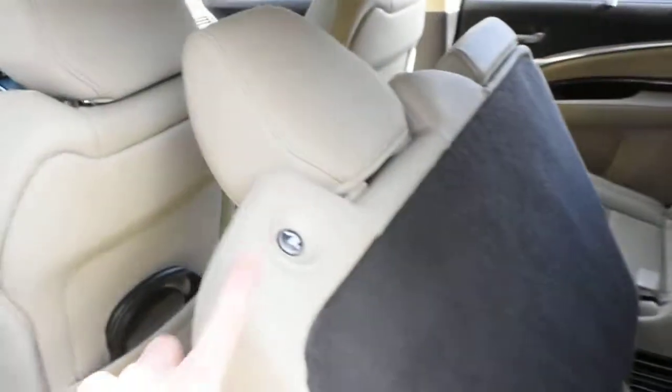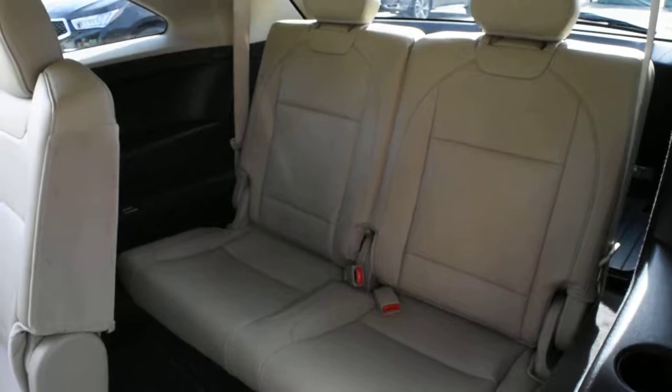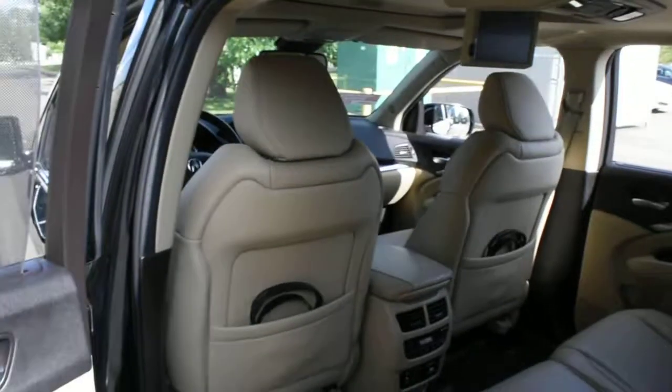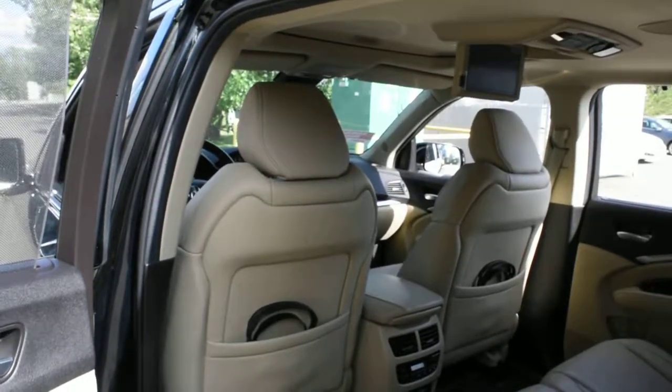Third-row access is quite easy with the push of a button. You also get nice leather-wrapped third-row seating. Thank you for your time in watching this video — come visit Westside Acura for further details.